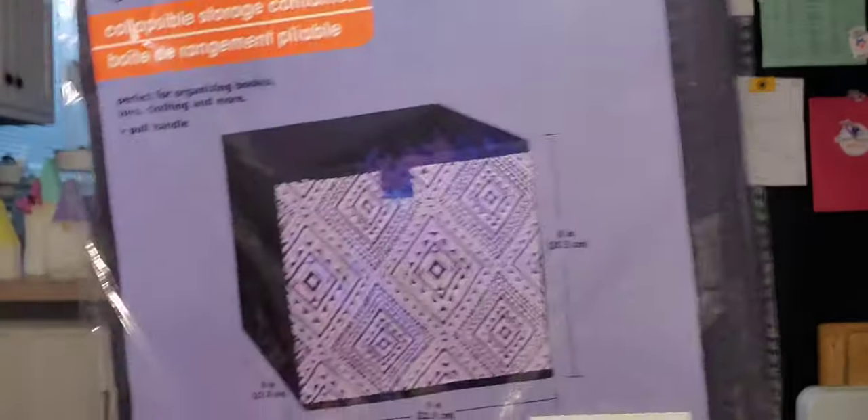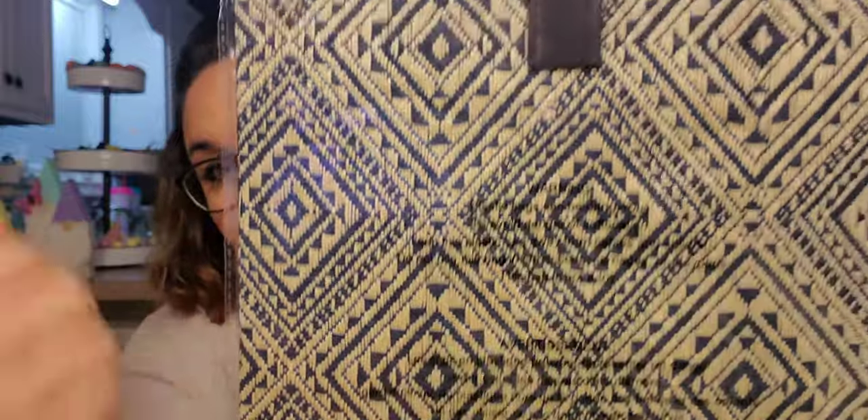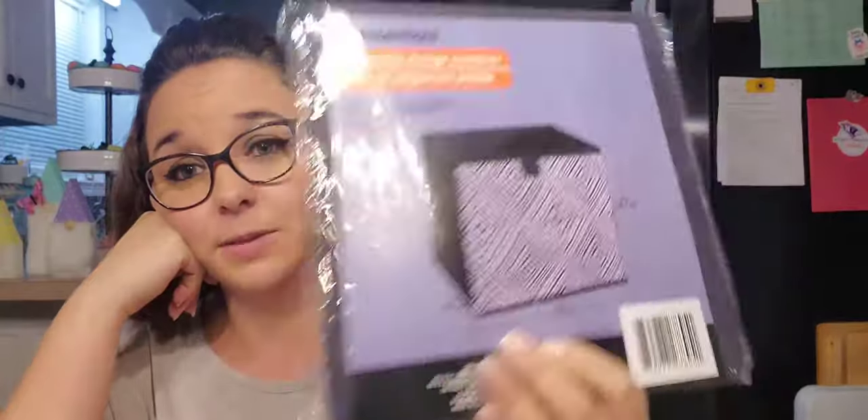Next, household and pet combined. The first thing I want to show you — I was pretty psyched to find — it is by Essentials and it is the collapsible storage container. This one is eight inches tall by nine inches, and it is navy blue with a cream color. Look how pretty that is. Do I know what I'm going to do with this? Absolutely not. Did I want it? Yes. I just bought one — I have no idea what I'm going to do with it.